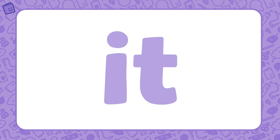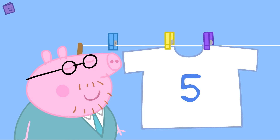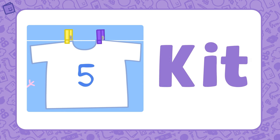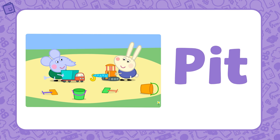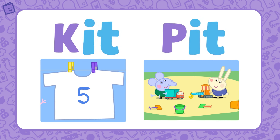Another word family is 'it.' Let's find some words that belong to this word family. Daddy Pig is doing the washing. What a nice clean football kit! Kit is part of the 'it' word family. If we add K to 'it,' we get the word kit. Edmund Elephant and Richard Rabbit are playing in the sand pit. Pit is also part of the 'it' word family. If we add P to the base letters 'it,' we get the word pit. Kit and pit are both part of the 'it' word family.